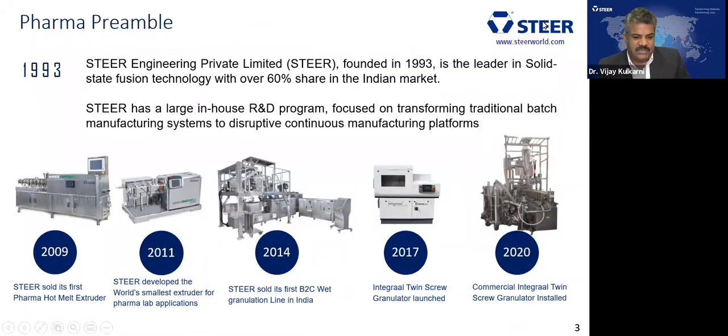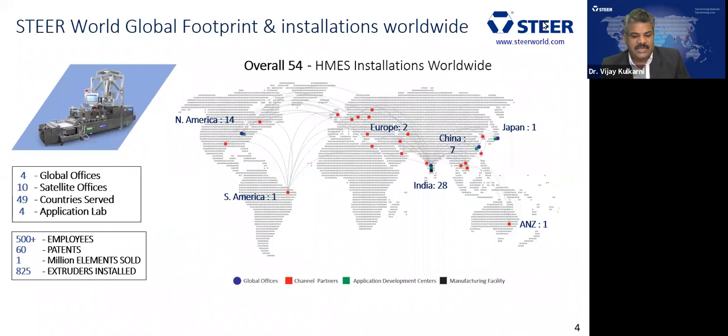Just to give some introduction about the pharma history of Steer: the company was started in 1993, which is close to around 26-27 years. We have been in the hot melt extrusion space, selling equipment and its parts since then. In the pharmaceutical industry, we started our first equipment sales in 2009 for an HIV product manufacturing. From there, it's almost around 12 years of the journey. Last year, we even installed a continuous granulator at one of the large volume API manufacturers. Steer has a global footprint with four global offices — the headquarter is in Bangalore, India — and application labs in the US, China, and Japan.